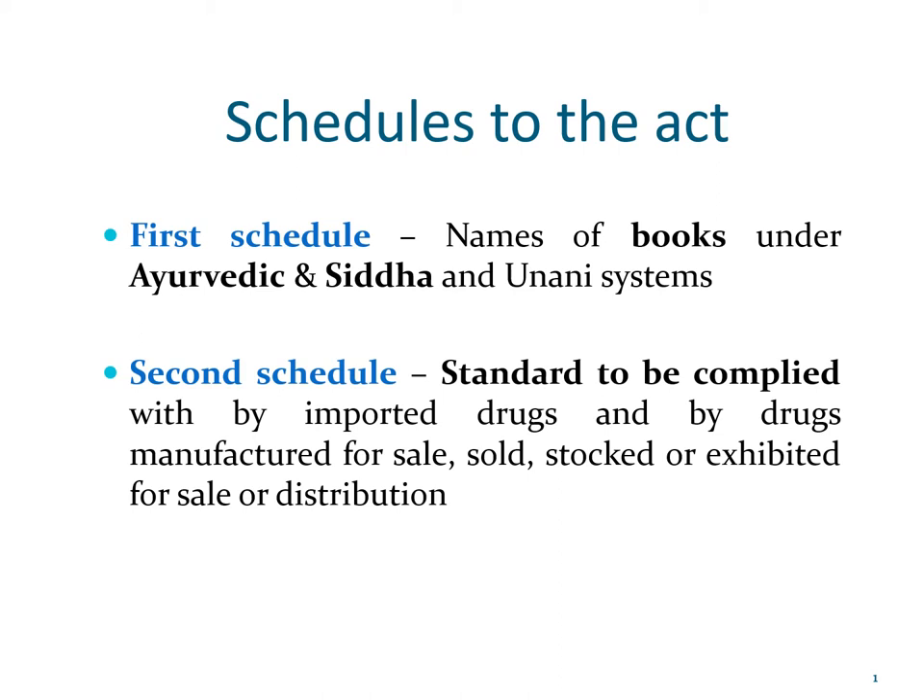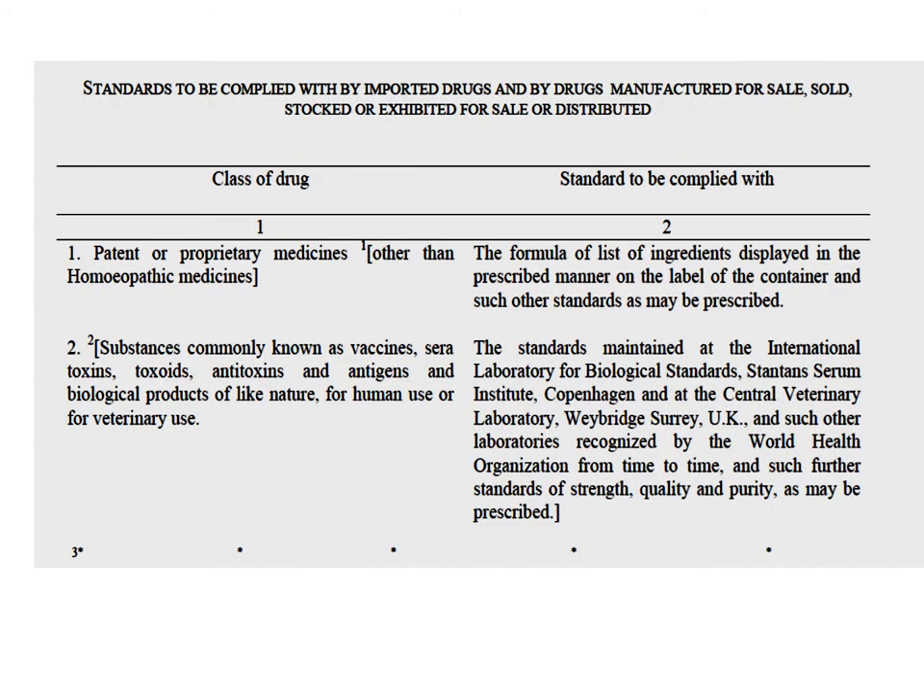The second schedule gives the standards to be complied with by drugs that have been imported and by local drugs that are manufactured for sale, or are sold, stocked, exhibited for sale, or distributed. In subsequent slides, we will discuss in more detail the standards to be complied with for these drugs. Herein is reproduced the standards to be complied with by various categories of drugs, which we will look into one by one.